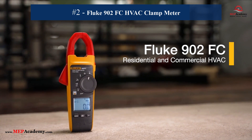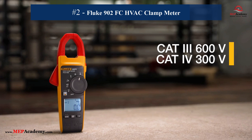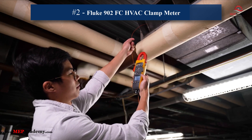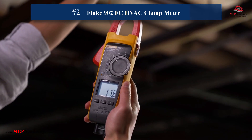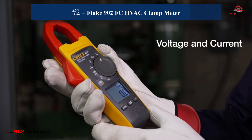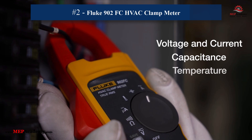2. Fluke 902 FC HVAC Clamp Meter. This clamp meter offers true RMS measurements, temperature readings, and capacitance testing. Featuring Fluke Connect wireless technology, it's designed to boost productivity for HVAC technicians in the field. Its rugged design ensures reliability in tough environments, helping technicians diagnose and resolve electrical issues efficiently.